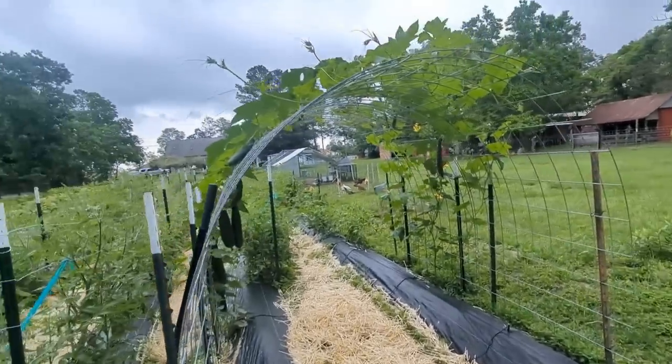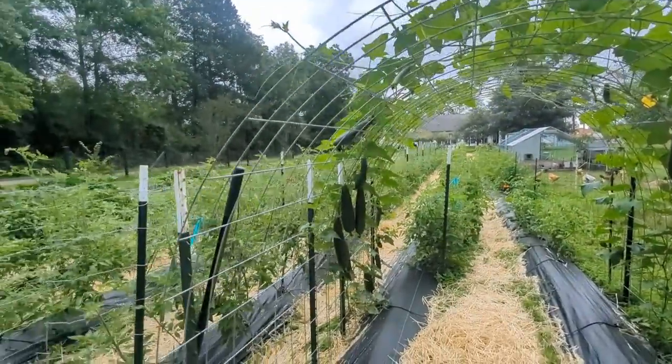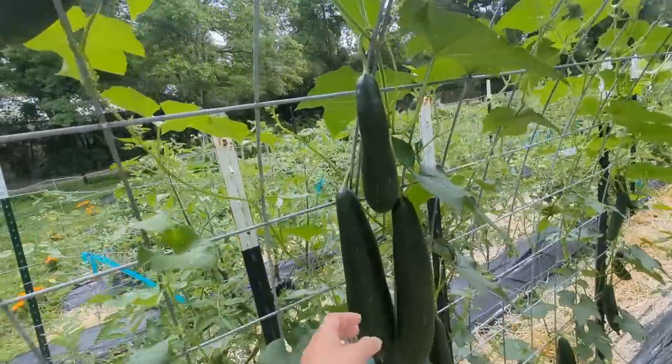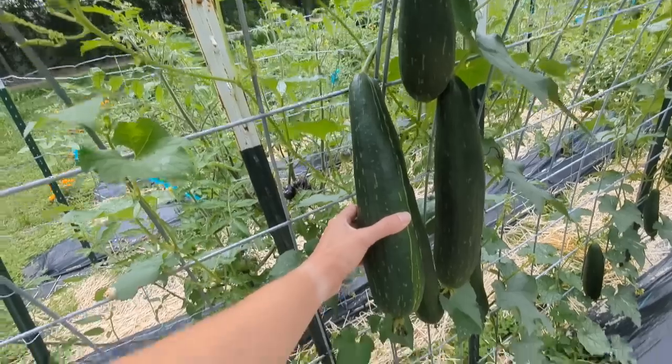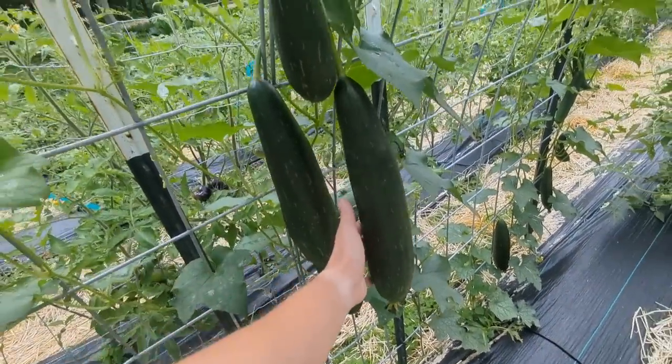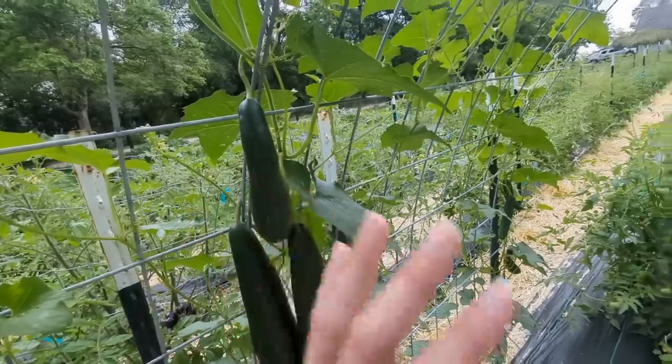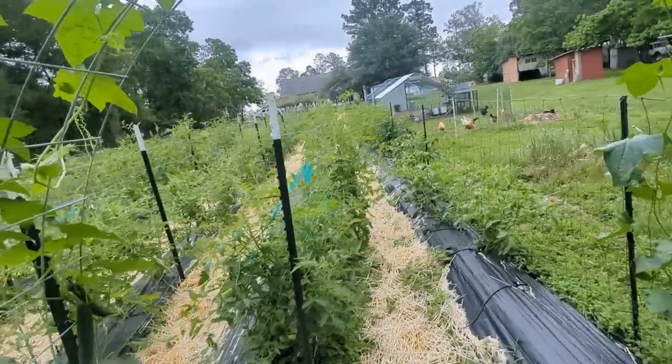Luffas are doing really well. Luffa is a natural sponge — I only grew one variety. We'll continue to let these grow and dry on the vine, and when they dry out that's when we'll harvest them. I'll do a whole video on that, but I have nothing to compare it to.